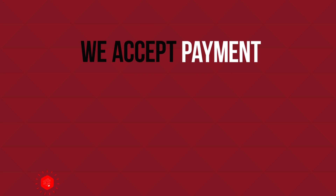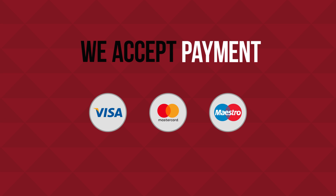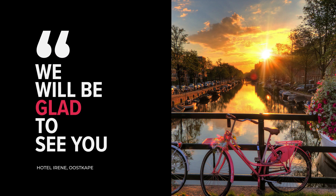We accept payment by Visa, MasterCard, and Maestro. We will be glad to see you.